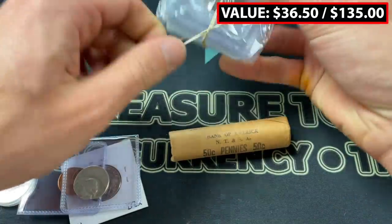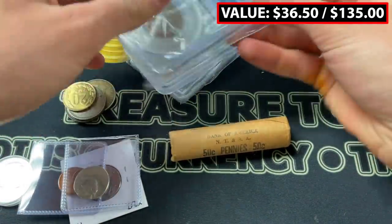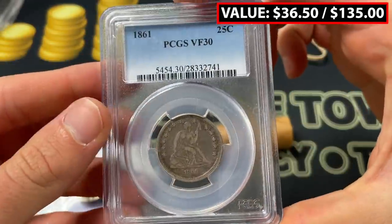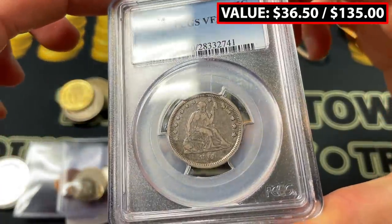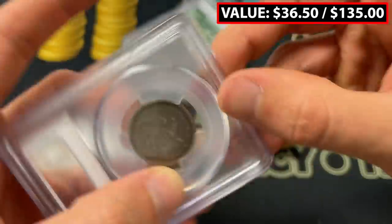I can already see what this front coin is and I am pumped up that this is in this bag. Check this out — 1861 VF30, just a great coin quarter right here. That is a sweet coin.